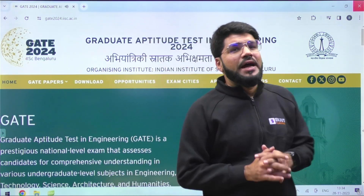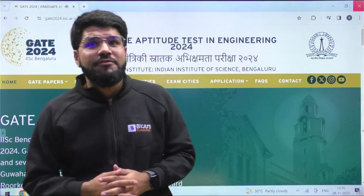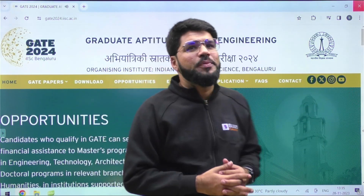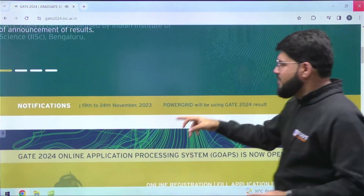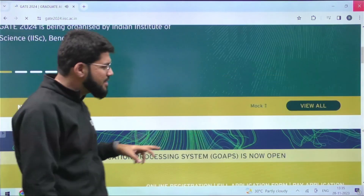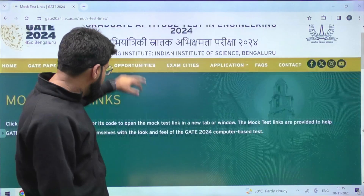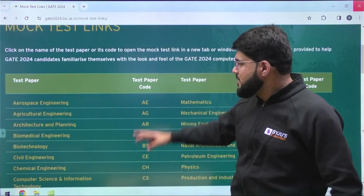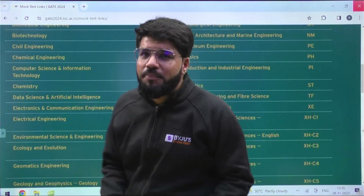Hello students. IISc Bangalore has released the mock test for the aspirants of GATE 2024 so that they can see what the real feel of the GATE examination is going to be. Once you go to the home page of GATE 2024 under the notifications, you can see several notifications. The first notification is about the mock test, and mock test links are now available. You can click on it and choose your own test paper, whether your branch is aerospace, computer science, data science, electronics, mechanical, civil, or whatever.